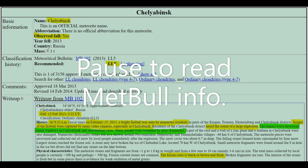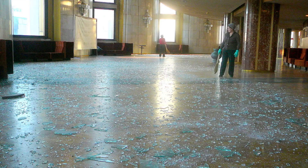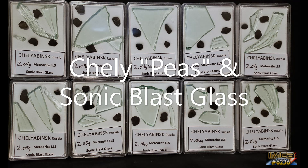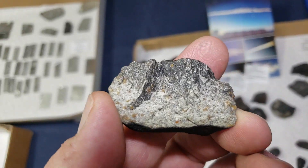Welcome to Meet the Meteorite. Today we're discussing Chelyabinsk. Chelyabinsk is classified as an LL5 meteorite and holds the record as the world's most observed and recorded meteorite event ever. It happened on February 15th, 2013 over Chelyabinsk, Russia.